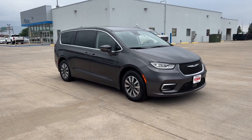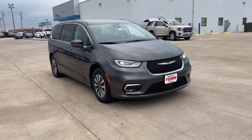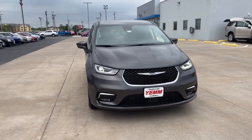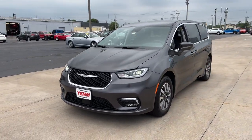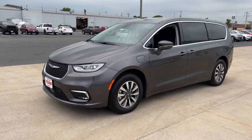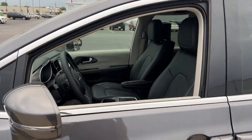Picture yourself in the 2022 Chrysler Pacifica. The Pacifica is the ideal family hauler, loaded with safety features and tech-focused amenities. It's powerful, quiet, and agile, and offers flexible seating configurations. These are just some of the great options this vehicle comes with.